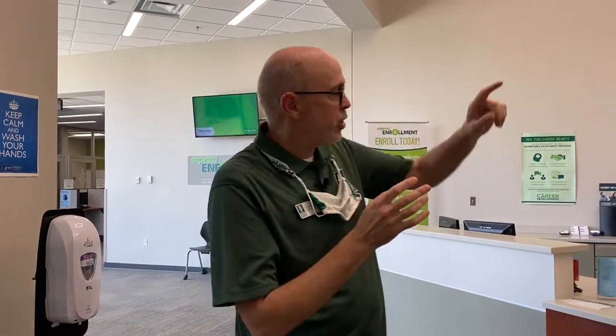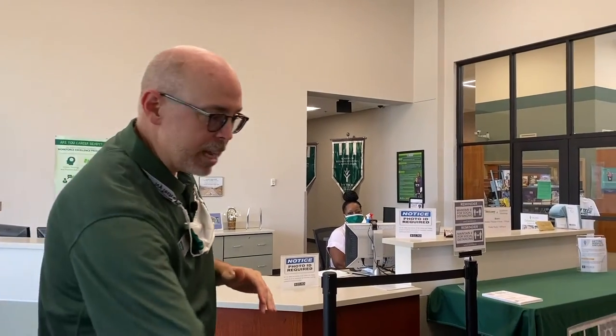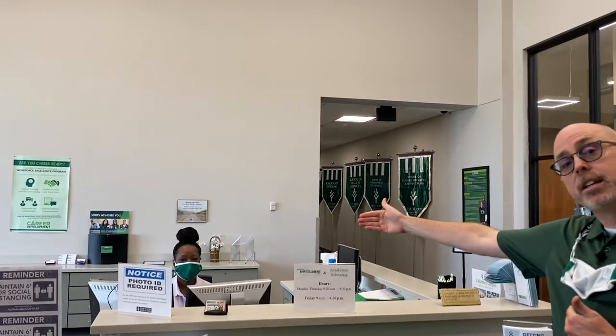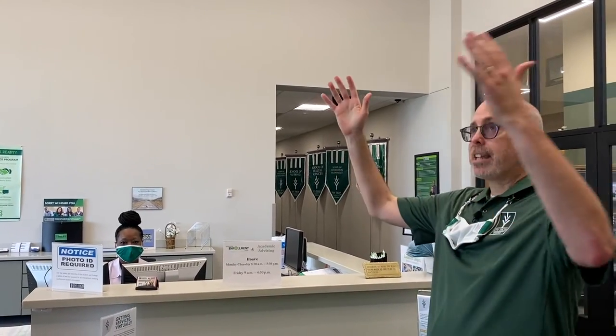One thing that hasn't changed is Sarah. Sarah is still here to greet you. You'll follow the steps six feet apart. If you need to see Sarah and she can help you, you'll stand here — that maintains social distancing for Sarah. Sarah will be happy to help you, help you get your mask, and answer your questions. That's getting through the front door.